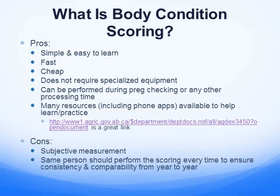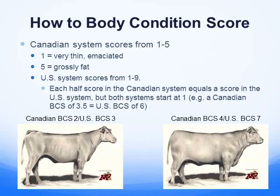In Canada, our system is rated from 1 to 5 — 1 being very thin, 5 being very fat. If you're comparing it to the US system, they rate from 1 to 9. So as an example, a Canadian body score of 3.5 would equal a US body score of 6. So if you're talking to our US counterparts, you have to take that into account.